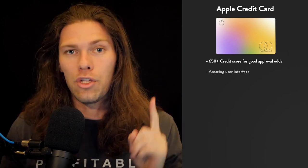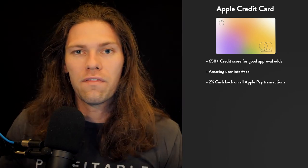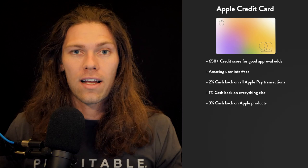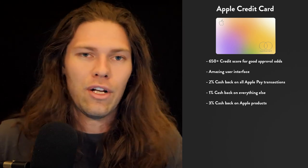The benefits of the Apple card include an amazing user interface — Apple is known for their sleek operating systems and applications. Second, you get 2% cash back on all Apple Pay transactions; when you apply on your iPhone, the card is automatically added to your wallet and you get that 2% on those purchases. If you do a lot of online shopping on your phone with Apple Pay, or the stores you visit support Apple Pay, this is a huge plus. You also get 1% cash back on all other transactions, and 3% cash back on all Apple products — though that 3% is a bit underwhelming since you don't buy Apple products that often.